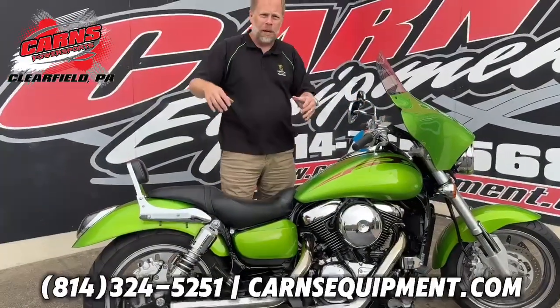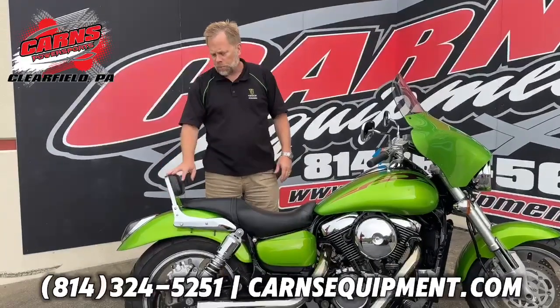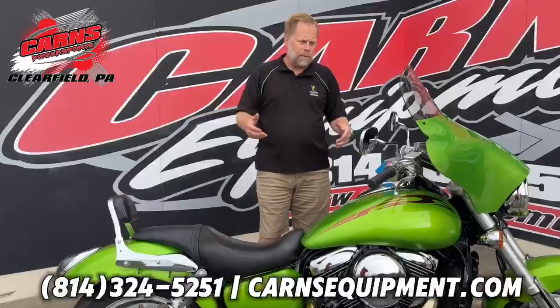Sounds good — nice, deep V sound. They also added the passenger backrest and smoked taillight. But overall, great bike.